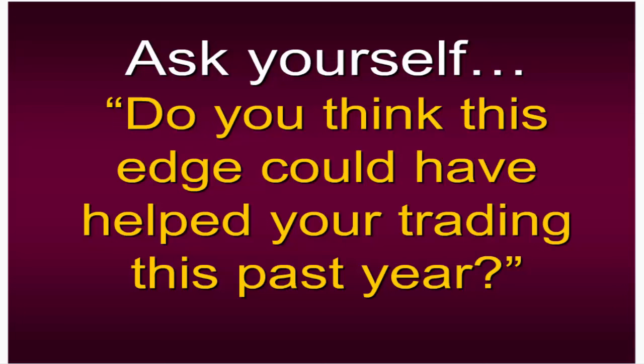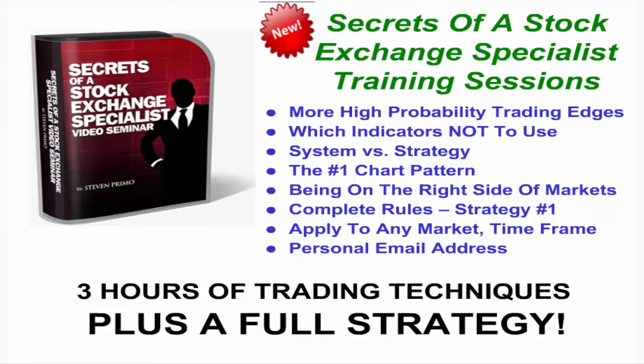What if I could offer you three more techniques just like today? What if I could offer you five more techniques — similar but entirely different? Here's what we're providing for all of our attendees today in association with the Trading Pub: our Secrets of the Stock Exchange specialist training sessions. This is a three-hour video presentation — an online video seminar of a presentation I gave roughly three years ago in Denver where I spoke as the head speaker for roughly three hours, covering many more high-probability trading edges just like today's but entirely different.